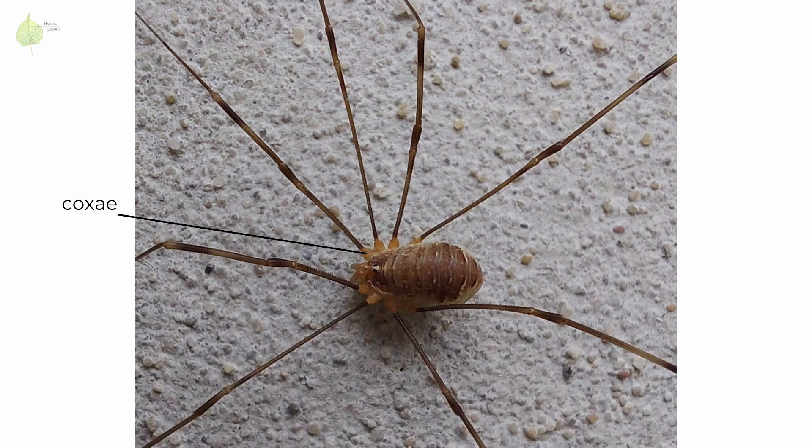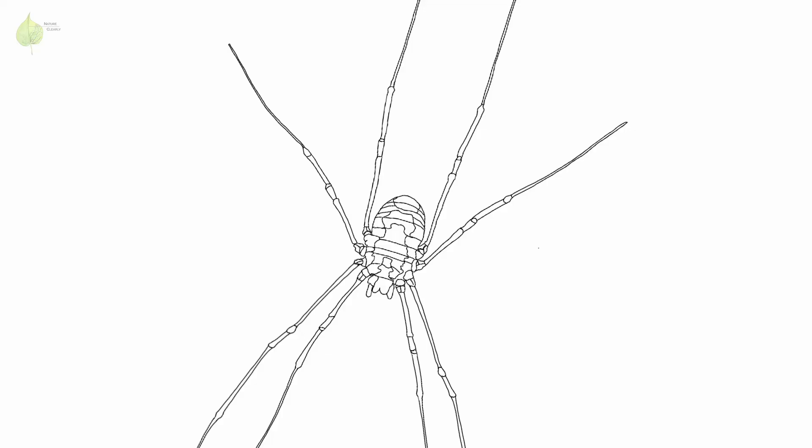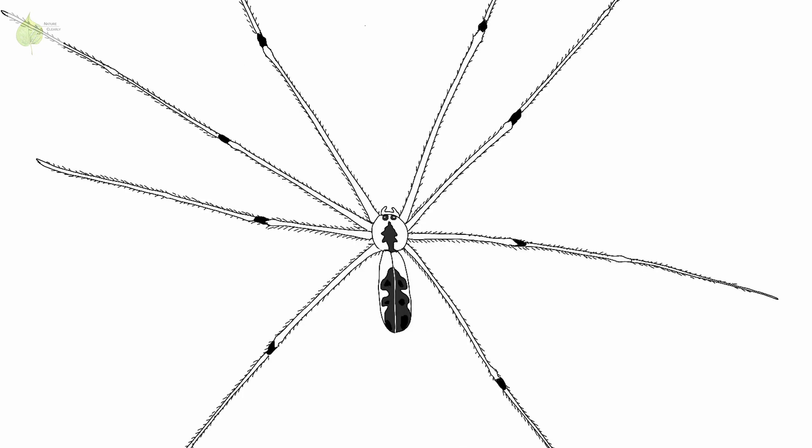Also, notice these conspicuous wide projections at the base of their legs — those are the coxae. That's because the cephalothorax and abdomen are solidly fused together in harvestmen. When you look closely, you can also see that the abdomen is composed of multiple segments, while it's only one segment in cellar spiders. Remember, harvestmen are not spiders.